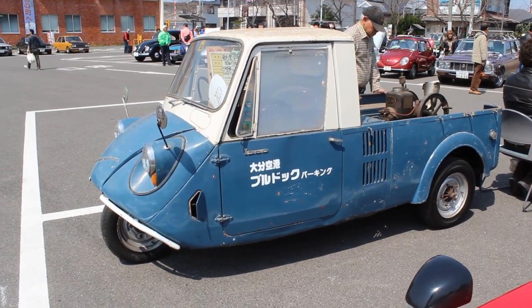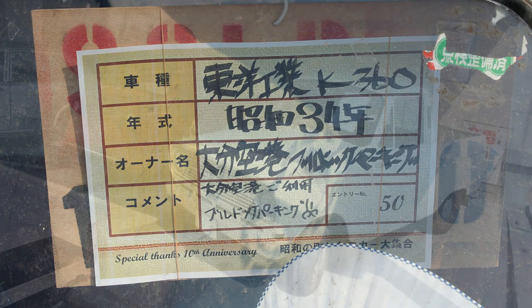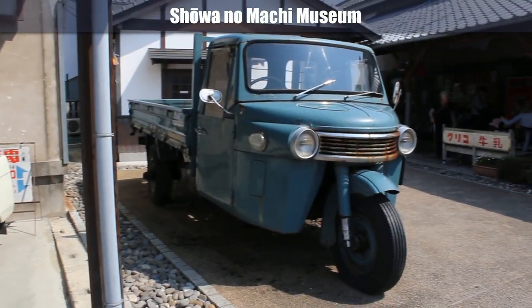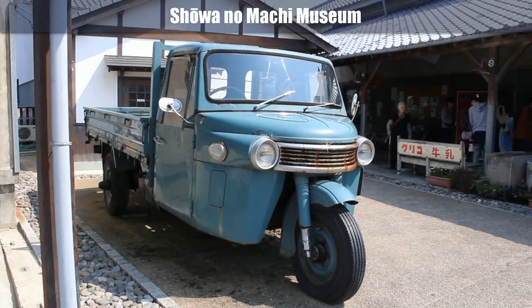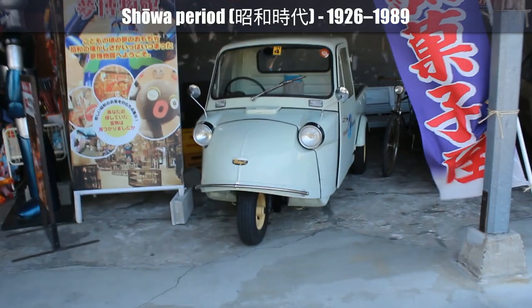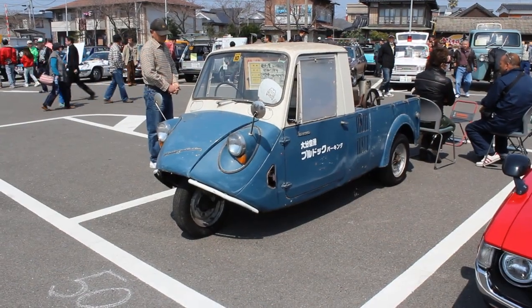Showa 34. I mentioned Showa 34 because this car show was in Showa no Machi. Showa is a period that happened in the 1900s, and all of these cars here are from the Showa period. It's on the screen right now what years are of the Showa period. So anyway, Showa 34 — this car.